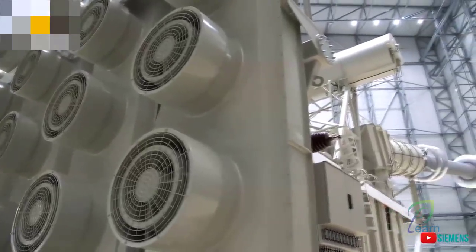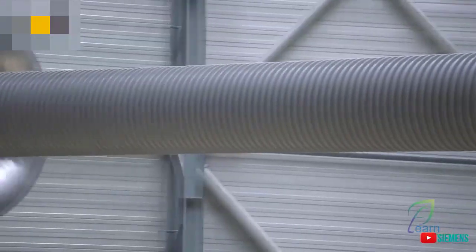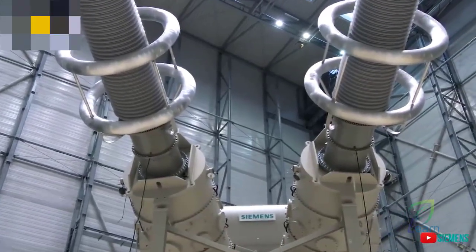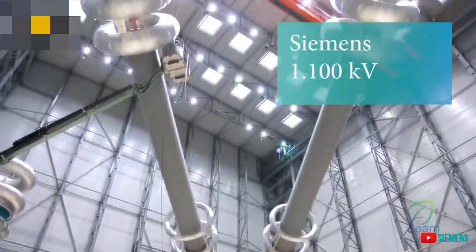Its dimensions are one-of-a-kind: 37.5 meters long, 12 meters wide, and 14.4 meters high. The biggest transformer in the world.